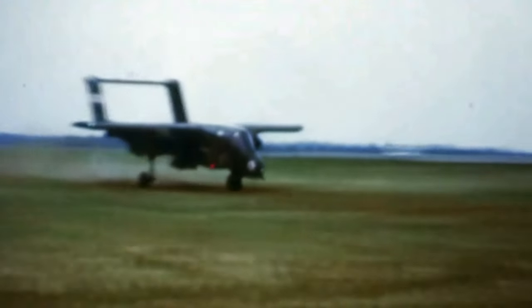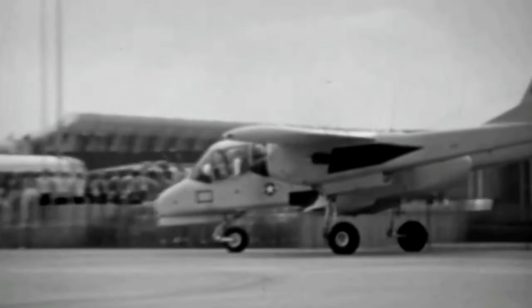This small, turboprop, multi-mission aircraft can be used for close air support, forward air control, armed reconnaissance, light cargo transport, and medical evacuation.